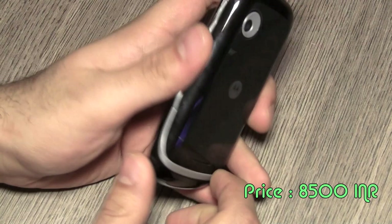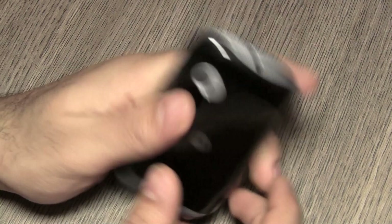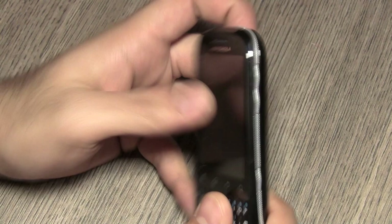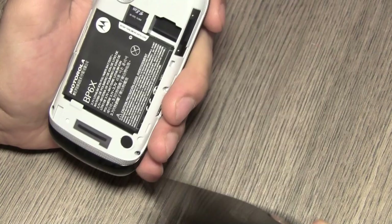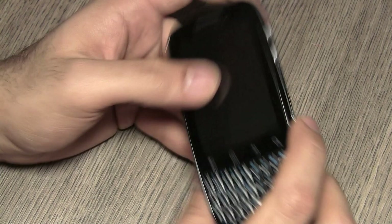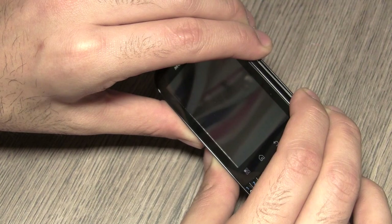The device is priced at about 8,500 rupees. Let's talk about build quality first. The plastics on this device seem fairly cheap — the best comparison we have is the Andro A70 in terms of build quality, and that is a fairly better build than this. The plastics on this device start squeaking after some time, and we've just been using it for about four or five days. The back panel is fairly squeaky.